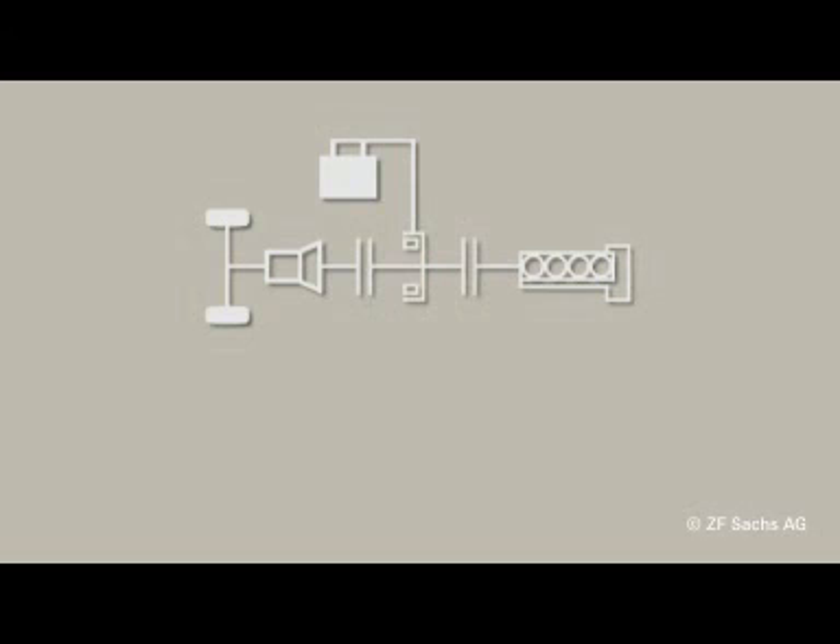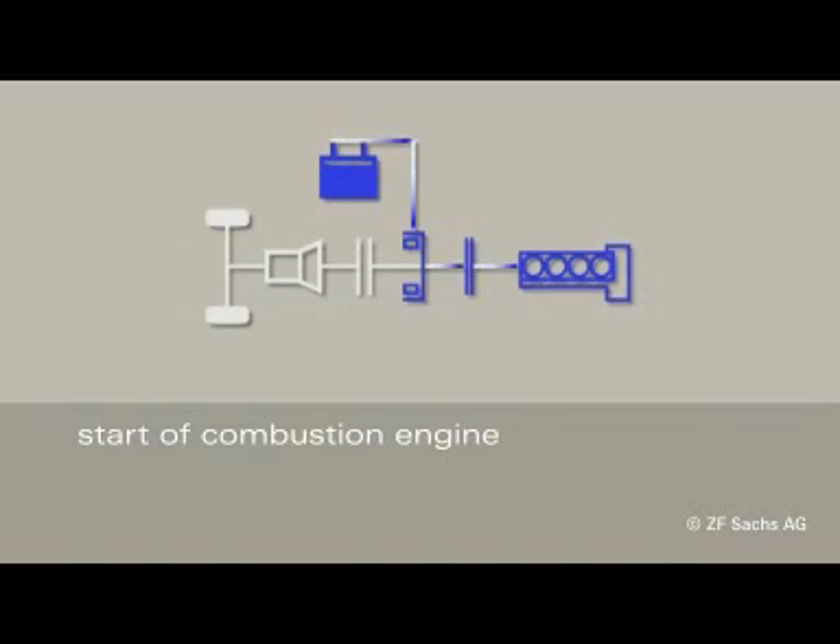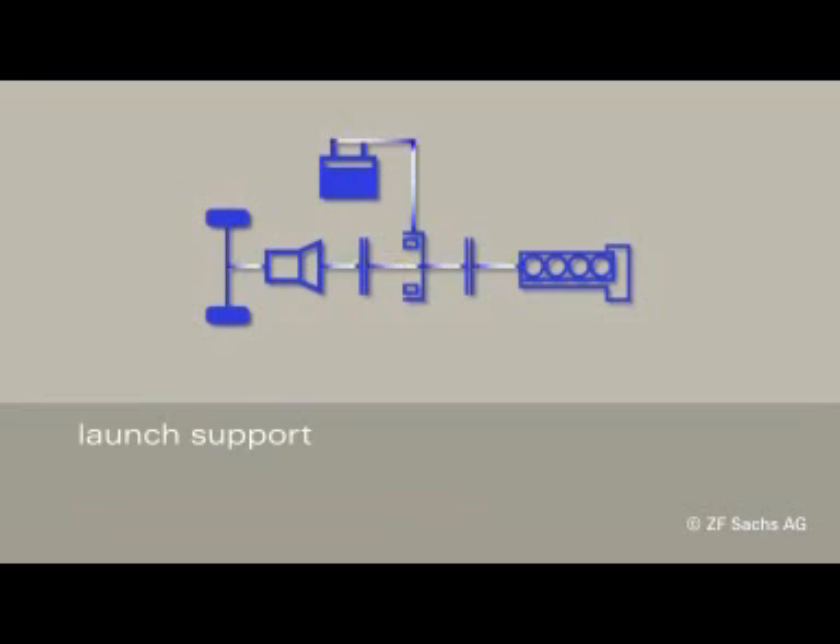One of the essential functions of the electric motor is to ensure a reliable start of the combustion engine. The electric motor also supports the combustion engine when launching by adding torque to the power flow, either for better acceleration or for a launching process using less fuel.